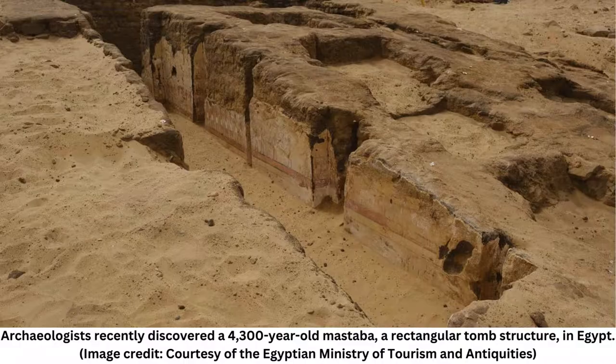The excavation of the tomb is not done, and more finds will likely be made. The burial shafts of this tomb could not yet be excavated, therefore there are not yet any unearthed human remains, Seidelmayer said. We hope to excavate the shafts in the coming season, and then, of course, the human remains will be of key interest.